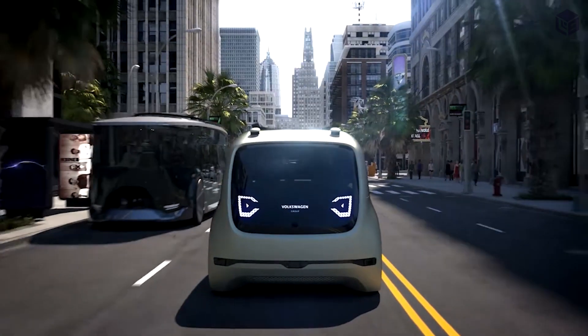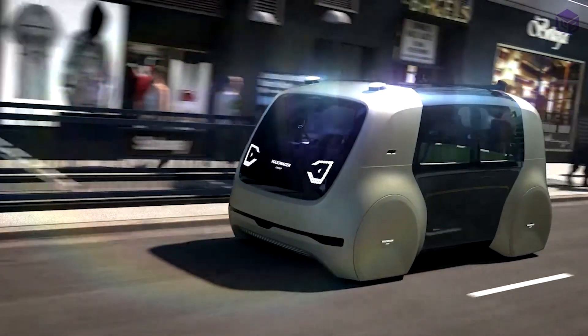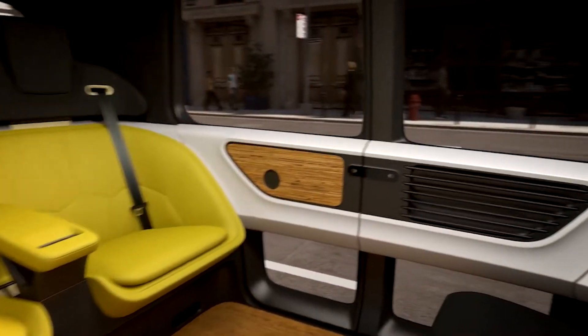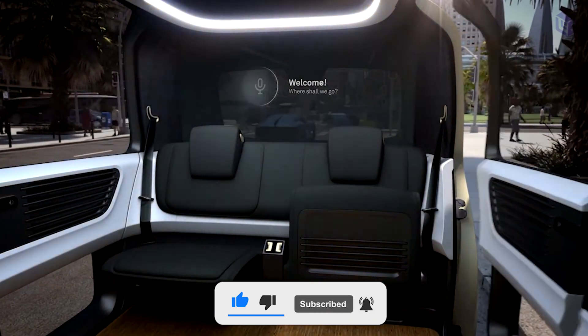Number 9: Volkswagen Cedric. Volkswagen has made a concept car called Cedric that looks like a pod and will be completely driverless. The Cedric car was first shown at the Geneva Motor Show in 2017. The car looks like a capsule and is based on new electric technologies. The car, with a friendly face, doesn't have a bonnet or shoulders, which gives it a more boxy shape.